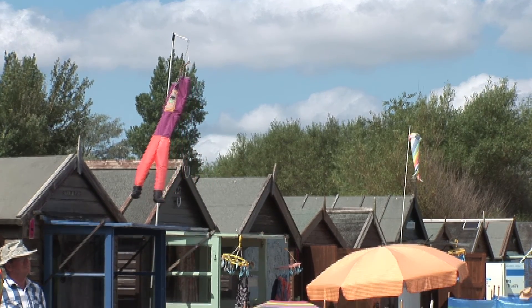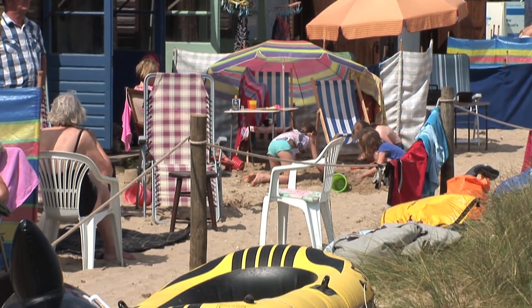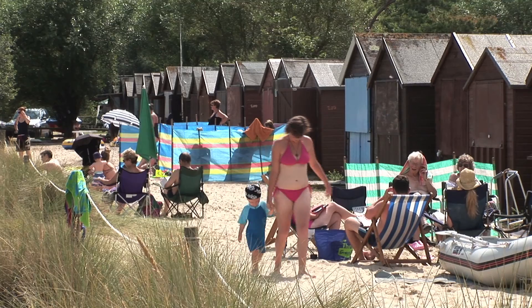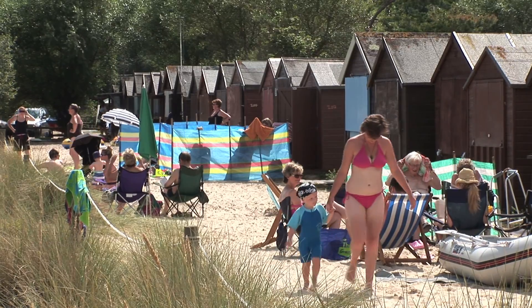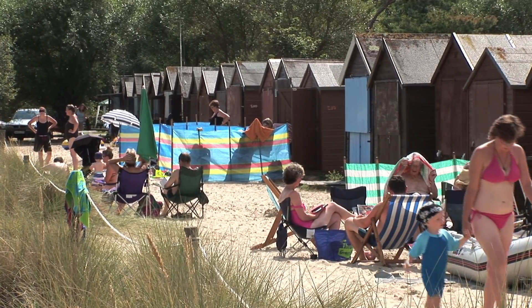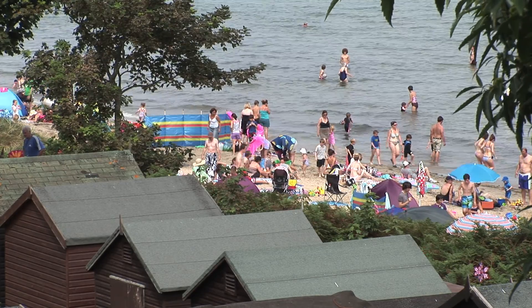One group of users directly affected by the policy of managed retreat are the beach hut owners. They've had beach huts in Studland for nearly 50 years, and today there are just under 300 spread out at different locations on the coast. As well as being an important part of the character of the beach, the huts are also a major source of revenue.